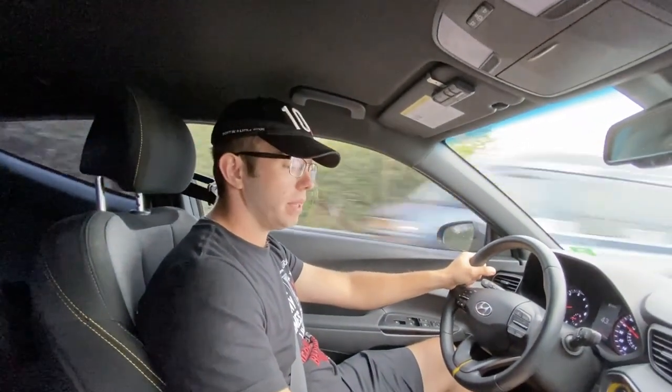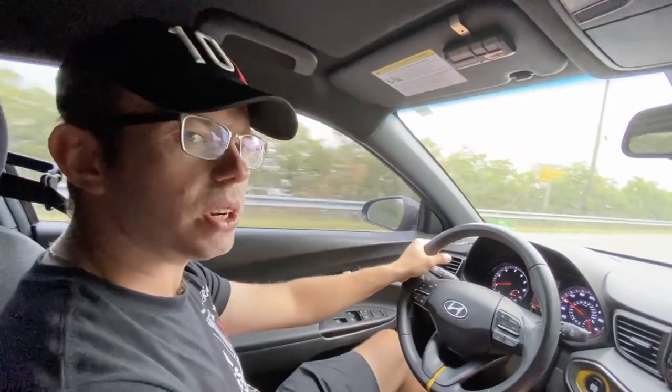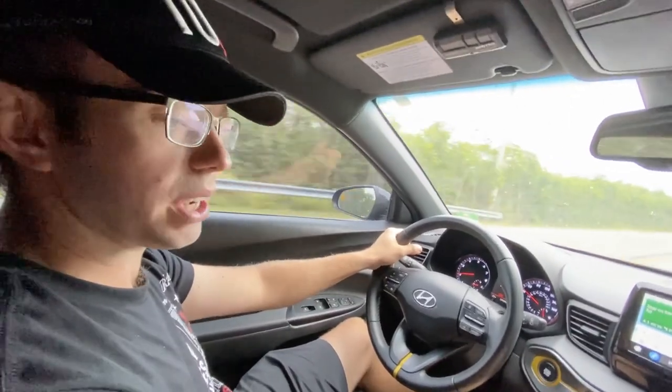Yeah, this is definitely a car to get. It's going to keep your insurance low, your gas budget low, and it's gonna put a smile on your face when you're driving it — especially if you're into driving a stick shift.